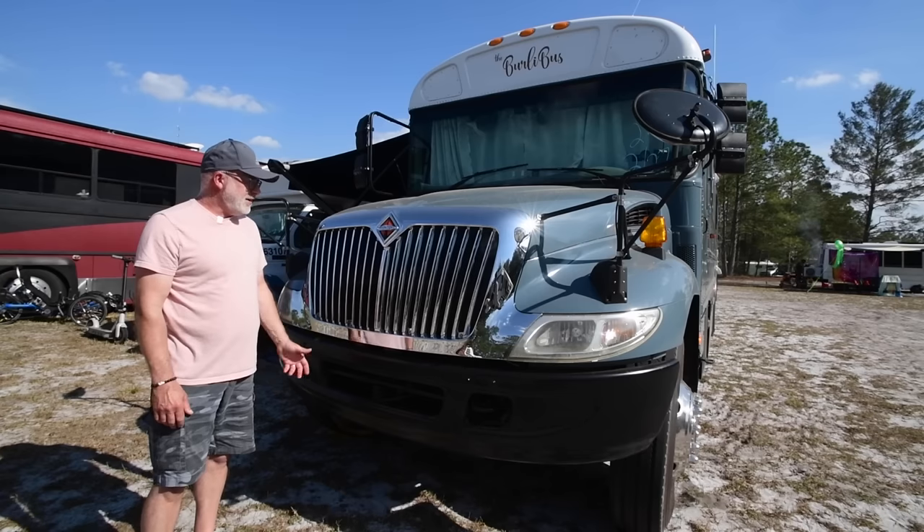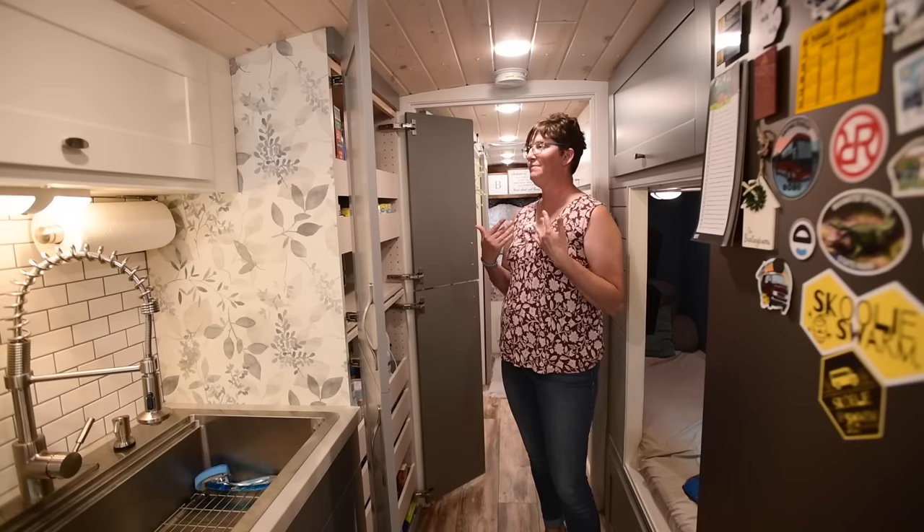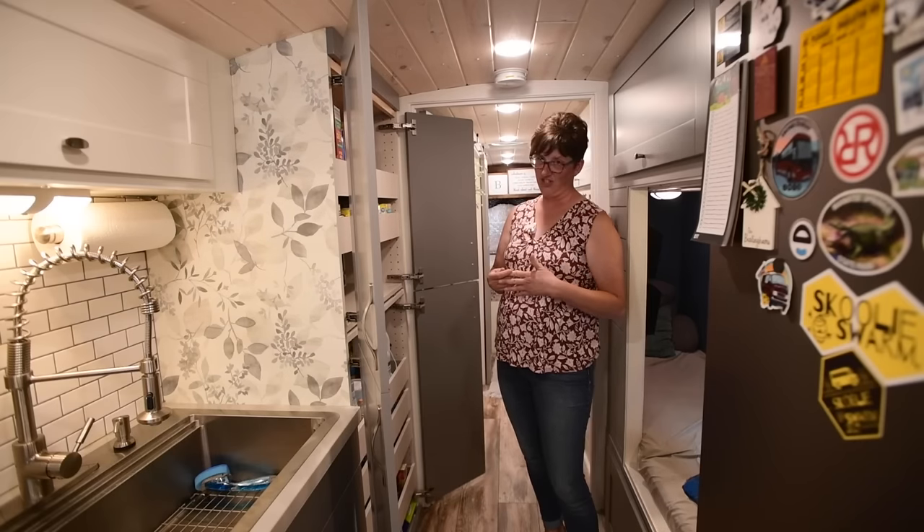If you have a dream of doing this, it's not impossible. My favorite thing on the bus was ordering my chrome grill. In building a tiny home, every square inch counts. I've got a lot of ideas now that I didn't have before. Hi, we're Jennifer and Richard, and welcome to our home, the Burla Bus. Come take a look.